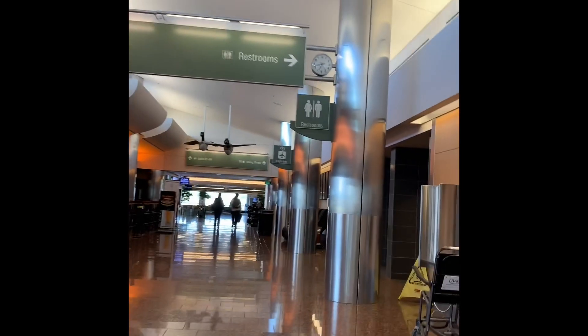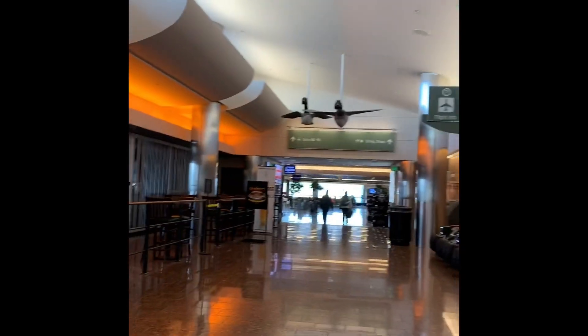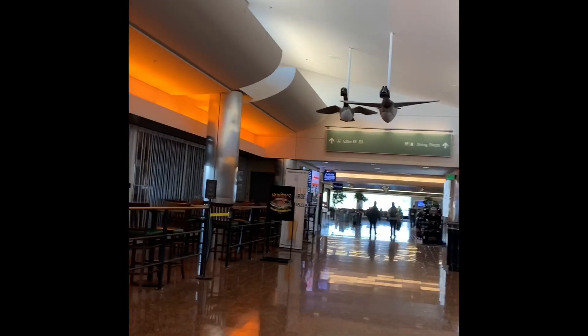Another set of bathrooms off to the right here. The airport is rather convenient on that — they do space the bathrooms out throughout both of the concourses here on the South Terminal.